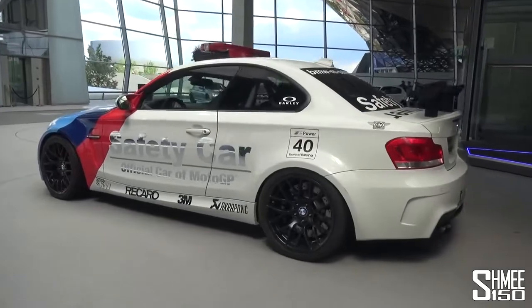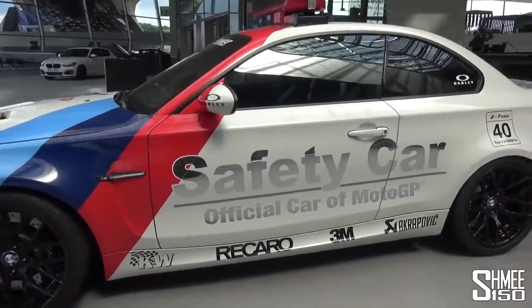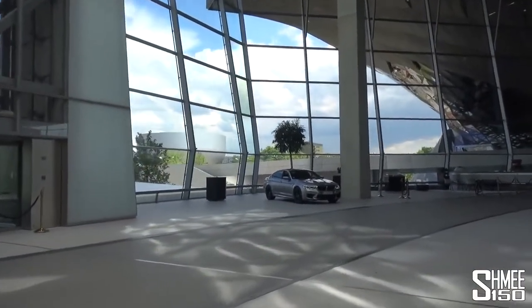As I walk over, have a look at this as well — the MotoGP safety car BMW 1M. I had a play with the M5 safety car, the newest one, but that 1M looks awesomely cool too. Anyway, we now have the M5 in the corner — let's go take a look.